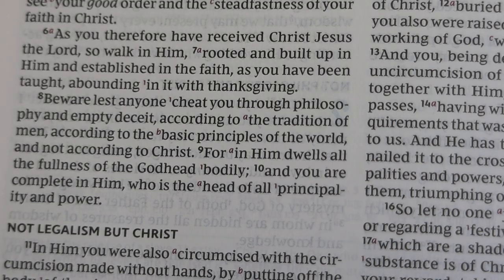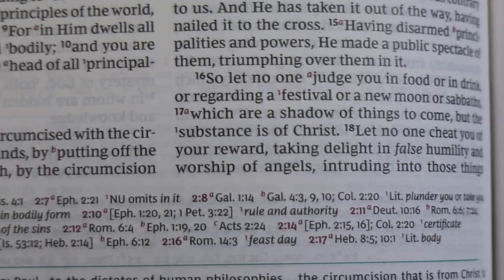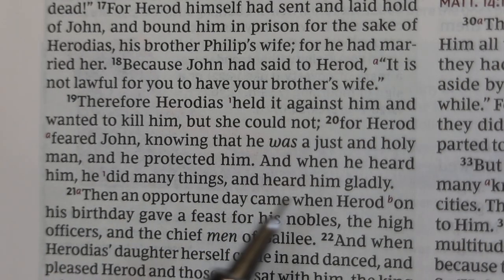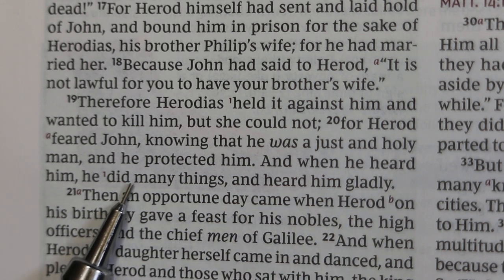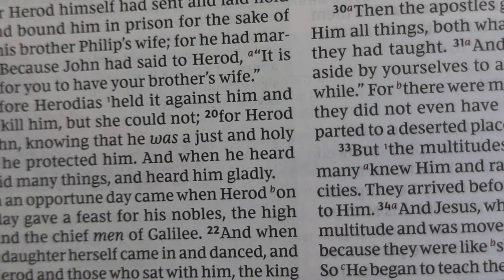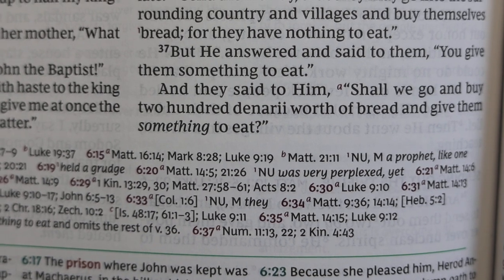You'll see translation notes embedded down with the references — for example, 'plunder you or take you captive.' Similarly, there's a translation note at Mark 6:20, where the New King James Version says 'when he heard him, he did many things and heard him gladly,' while the more modern critical text says 'he was very perplexed.'